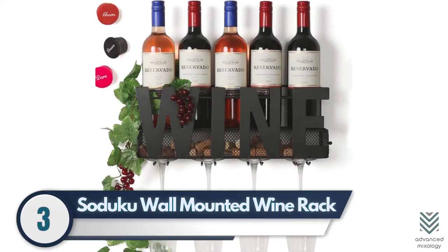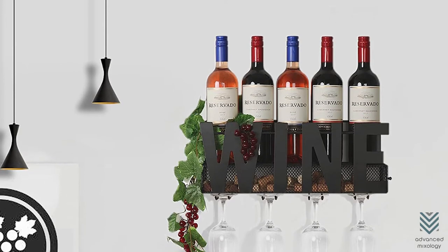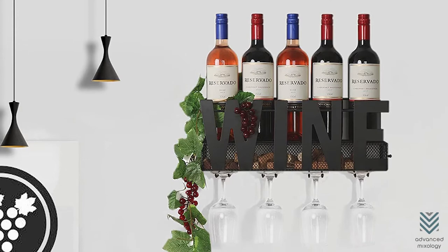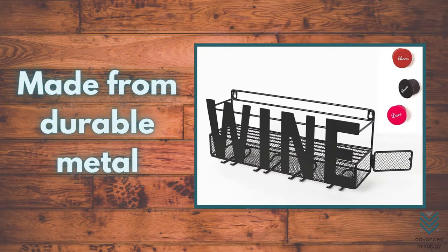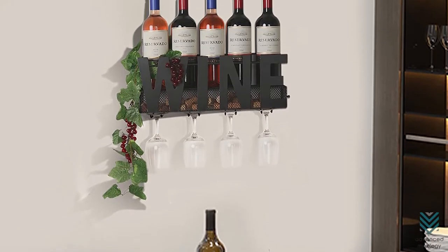3. Sajuku Wall Mounted Wine Rack. Mount your wine bottles and glasses on the wall with this innovative rack that can hold up to five bottles of wine, four long-stemmed glasses, or any mixture thereof. The Sajuku wall-mounted wine rack is made from durable metal, so it'll last for years without rusting while saving you a lot of space in the kitchen cabinet.